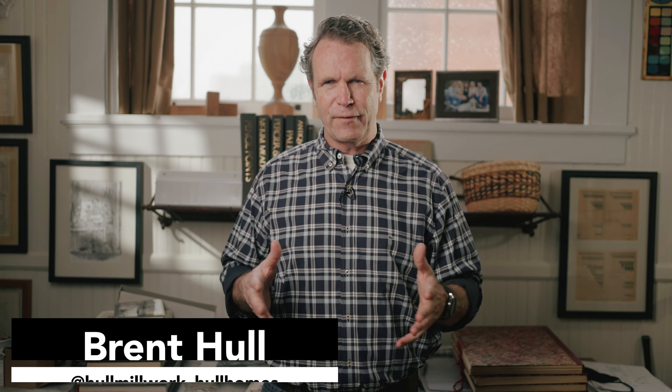Be sure to follow me on Instagram, Facebook — Hull Millwork, Hull Homes. A lot of behind-the-scenes things, houses that we're touring, always digging into great historic features from the past. I'm Brent Hull, thanks for watching.